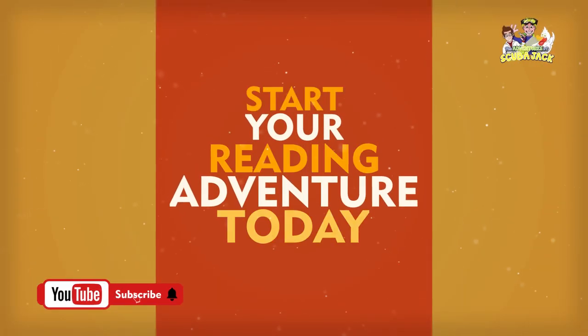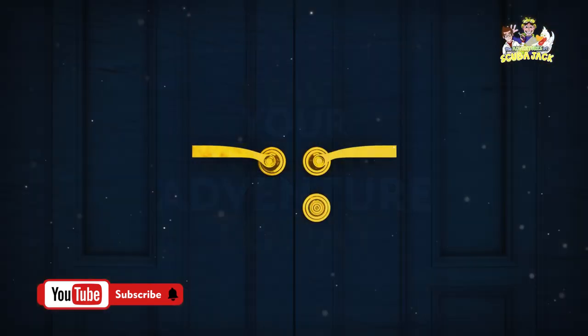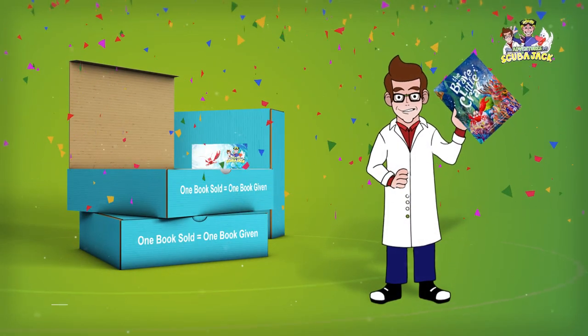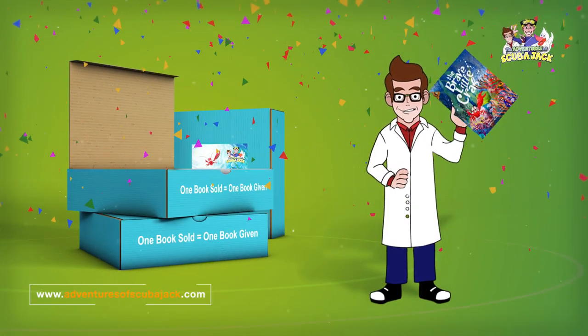Start your reading adventure today. Unlock the magic within. Give the gift of reading — the rewards last a lifetime and help a child in need.